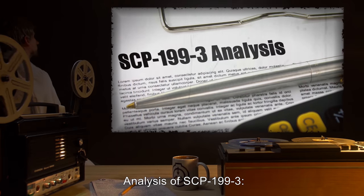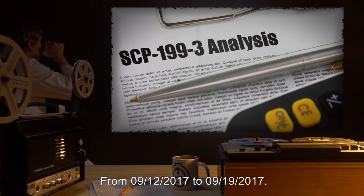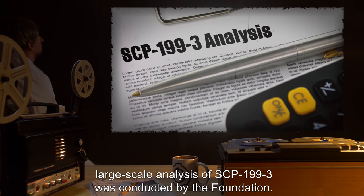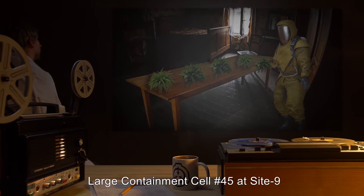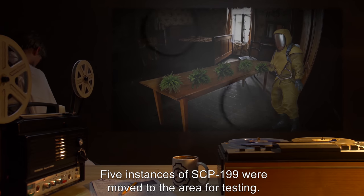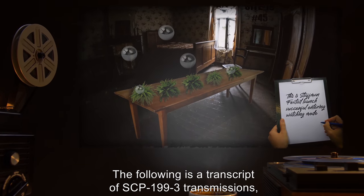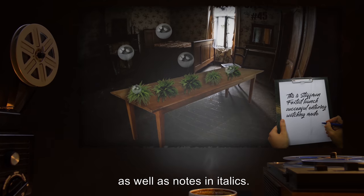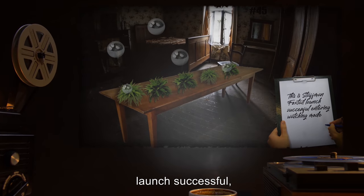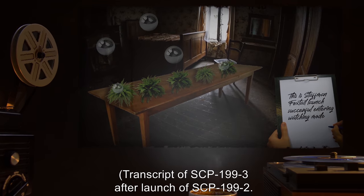Analysis of SCP-199-3: From 09-12-2017 to 09-19-2017, large-scale analysis of SCP-199-3 was conducted by the Foundation. Large containment cell number 45 at Site 9 was temporarily converted into a simulated urban area. Five instances of SCP-199 were moved to the area for testing. The following is a transcript of SCP-199-3 transmissions, with notes in italics. "This is Staffman Foxtail, launch successful, entering watching mode." — Transcript of SCP-199-3 after launch of SCP-199-2. Name and rank vary per instance.